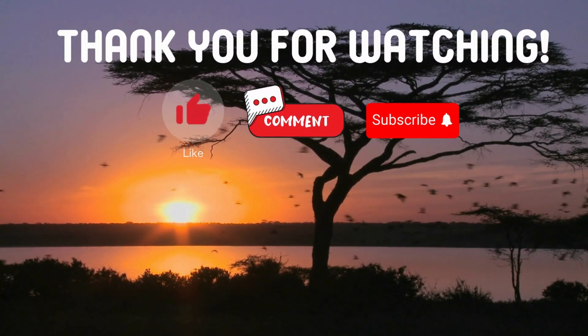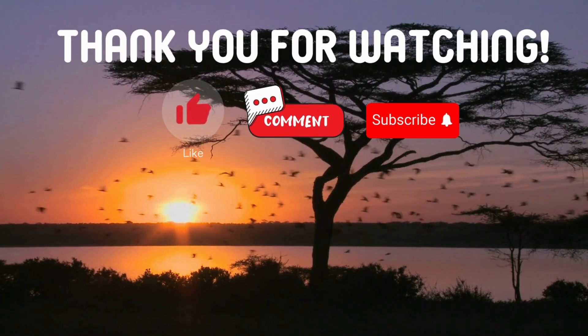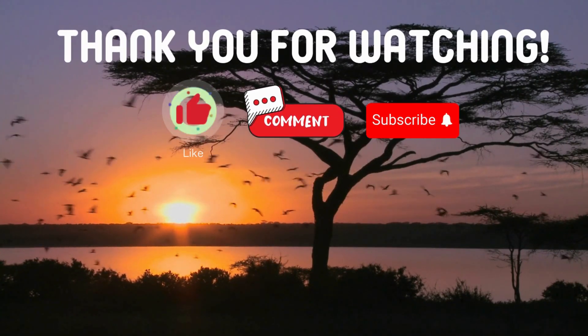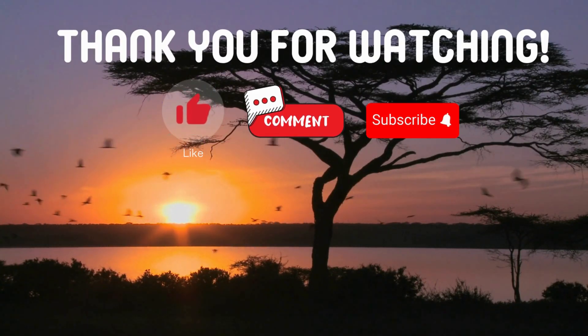If you have suggestions for our next video, feel free to share them in the comments below. We'll be sure to give you an acknowledgement for your contribution.